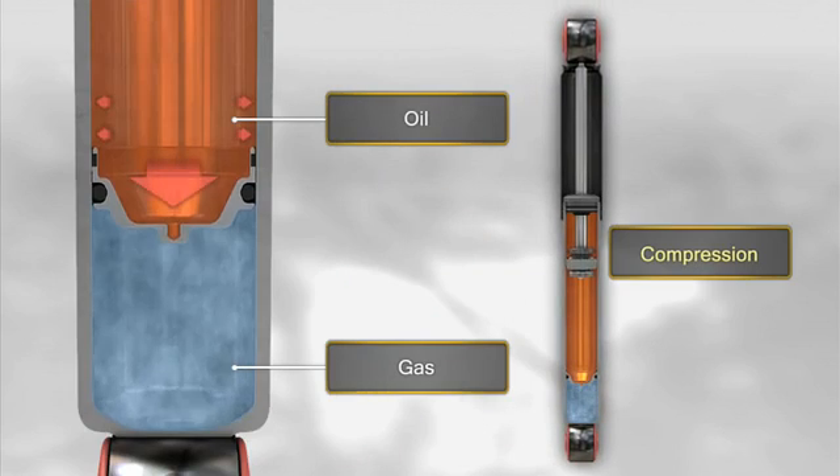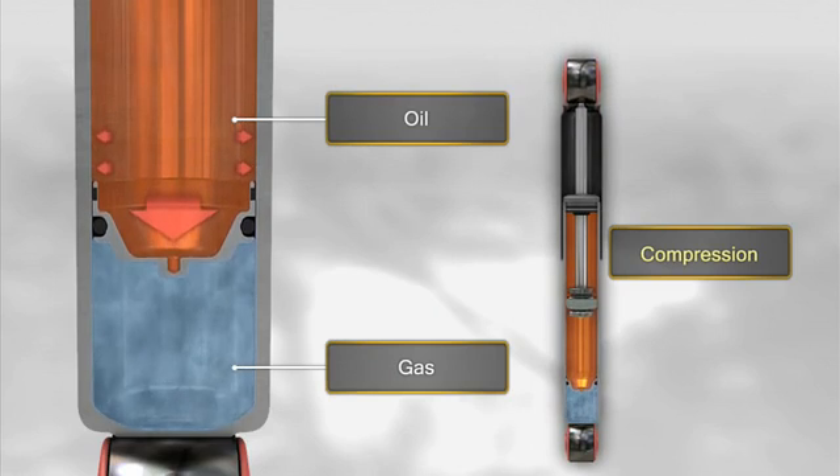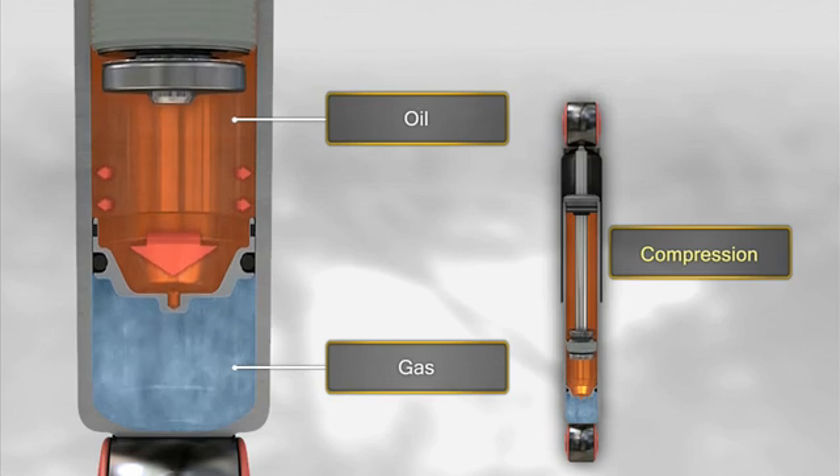When the shock absorber is compressed, the rod enters the working chamber and the oil compresses the gas, causing the floating piston to move, reducing the volume of the chamber.